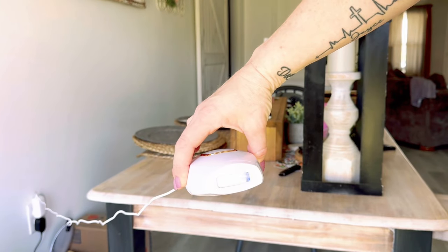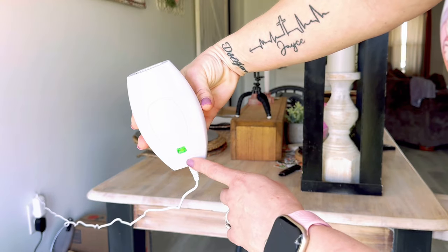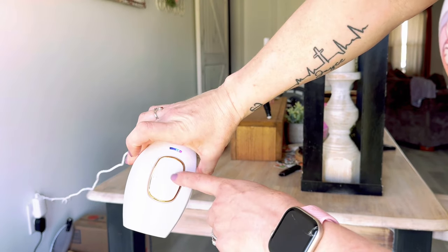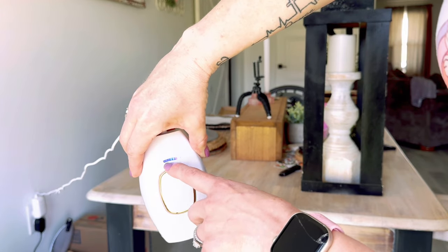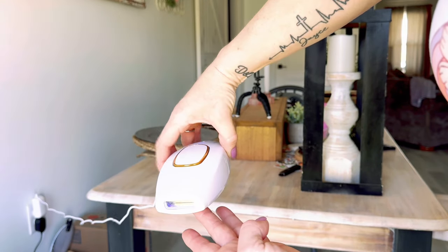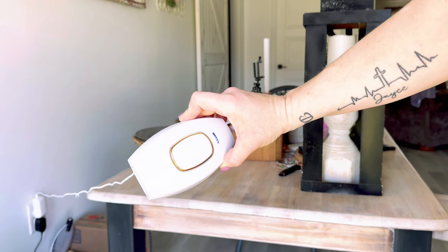Let me get a little closer so you guys can really see this machine. See the laser in there? That's where the laser is. You've got the power button on the back, the button that you push to make the laser work, and then the little indicator light. This is very, very cool — I am super excited about this right here.